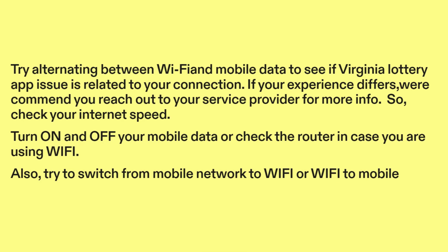If your experience differs, we recommend you reach out to your service provider for more info. Check your internet speed. Turn on and off your mobile data, or check the router in case you are using Wi-Fi. Also, try to switch from mobile network to Wi-Fi, or Wi-Fi to mobile.